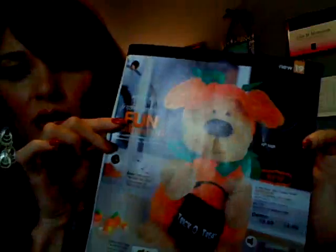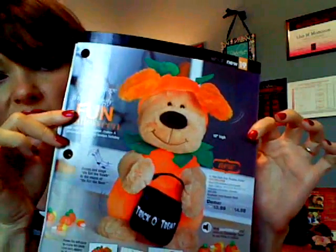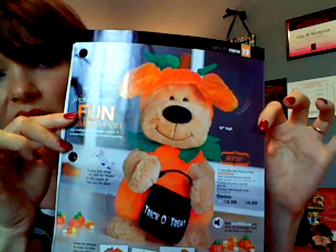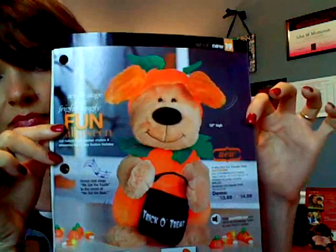Some of you haven't even seen this adorable new puppy that's coming out. Hopefully he's coming up. This is one of our new products that's going to be coming out — it is a 20% item.